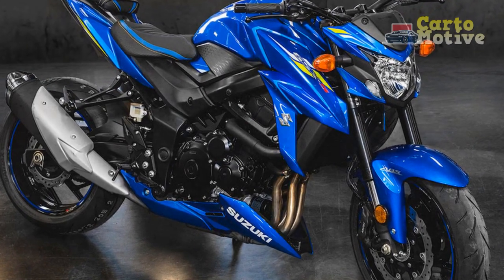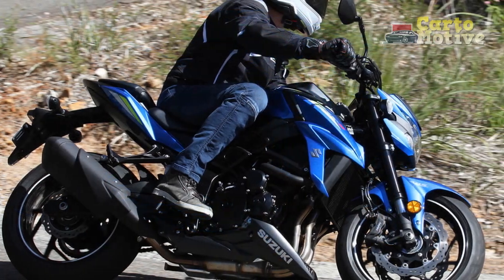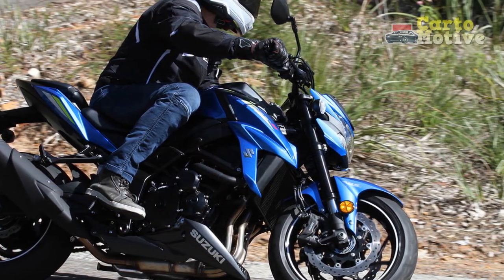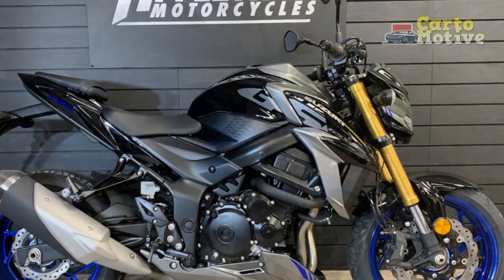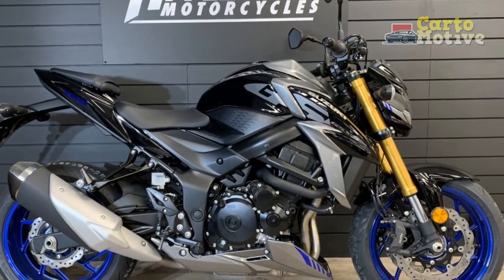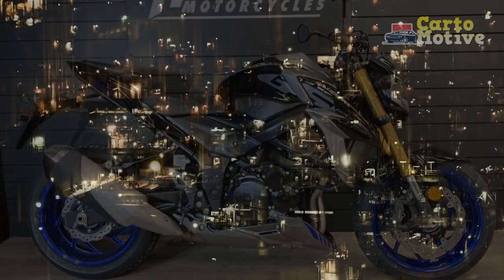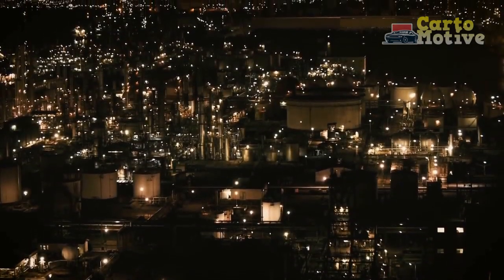4. Riding position and comfort: The GSX-S750 strikes a balance between a sporty and comfortable riding position. The slightly forward-leaning posture encourages spirited riding, while the ergonomic design minimizes rider fatigue during longer journeys. The well-padded saddle and comfortable ergonomics make it a versatile choice for both daily commuting and weekend adventures.